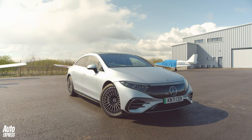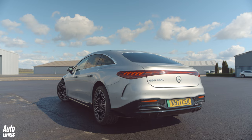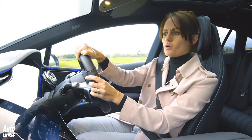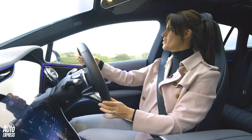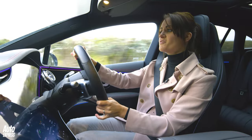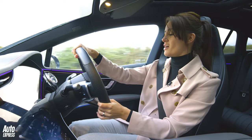This is the Mercedes EQS 450 Plus AMG Line Premium Plus — long name — but there are some good numbers that come with it. We've got 328 brake horsepower, a 0-62 time of 6.2 seconds, and a range of 453 miles. That 453-mile range comes from the biggest battery that's ever been put in a production car.